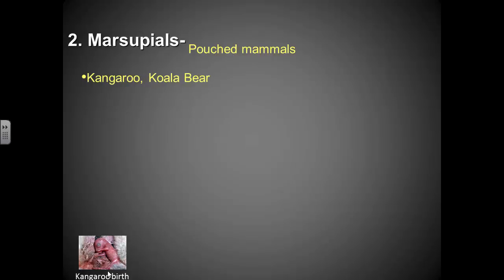Marsupials are pouched mammals — things like a kangaroo and koala. Those are mainly native to Australia. But there are marsupials that live in North America too. An opossum is a marsupial that lives in North America. They're nocturnal, live up in trees, and move around at night, so you might not often see them — though sometimes you might see them running across the street.